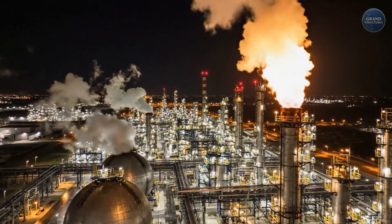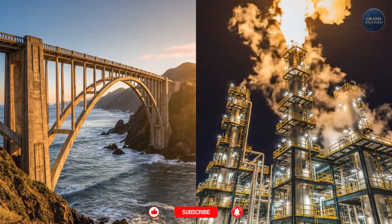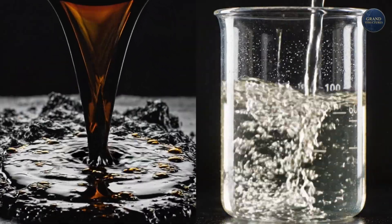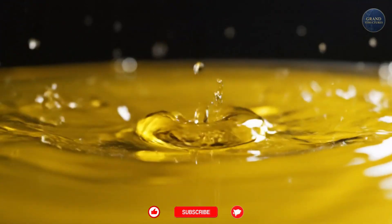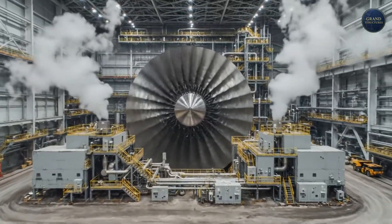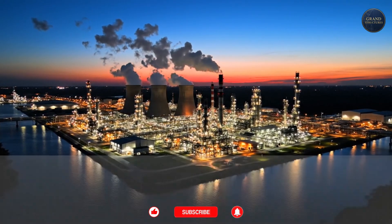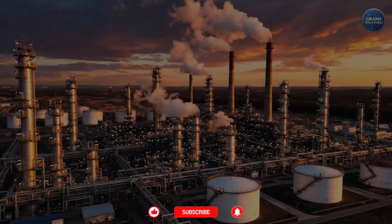This is the Marathon Galveston Bay Refinery. It's not a beautiful tower, and it's not a timeless bridge. It's a raw, powerful, and utterly essential grand structure — a thousand-acre industrial city roaring with fire and pressure, 24 hours a day. It's the alchemical heart of our modern world, turning black mud into the transparent fuel that powers our lives. What an incredible, complex machine. What grand structure should we explore next? Let us know in the comments below, and if you enjoyed this look inside our hidden industrial world, be sure to subscribe to Grand Structures. Thanks for watching.